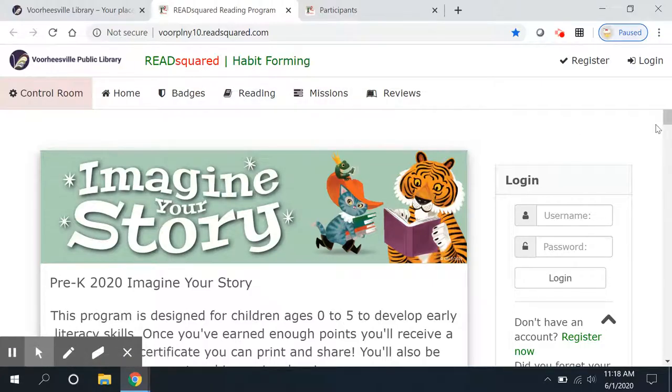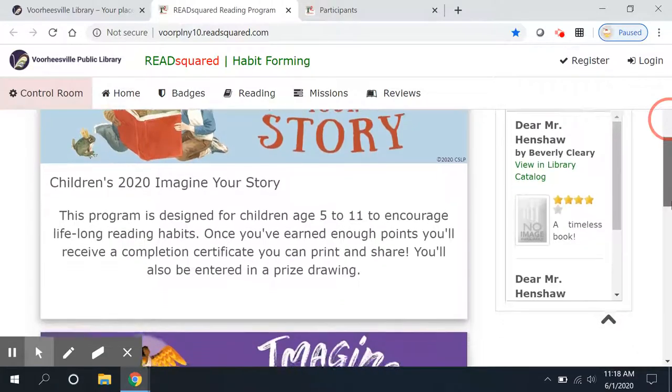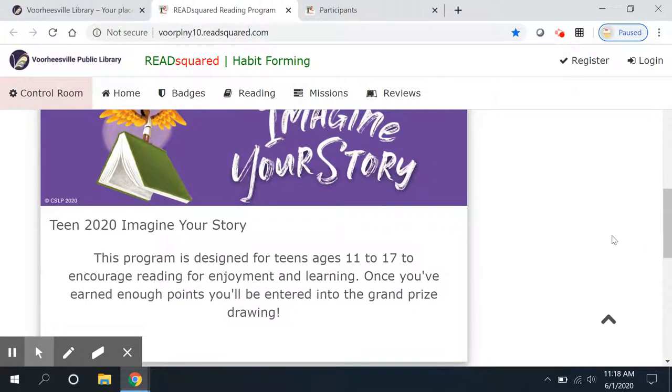We're using ReadSquared software this year for the first time. We have summer reading groups for all ages — here's the teen one — and there's also a new one for adults this year, so you can challenge your parents to sign up.